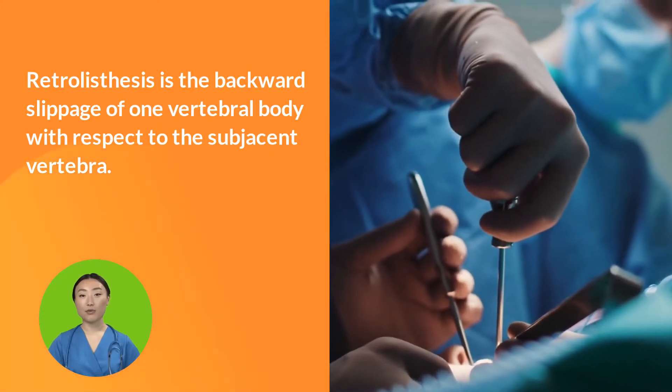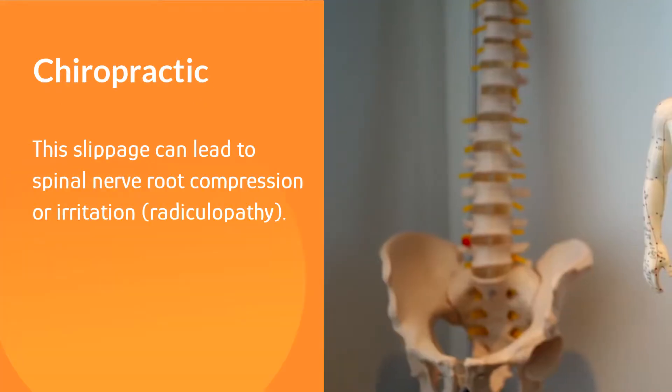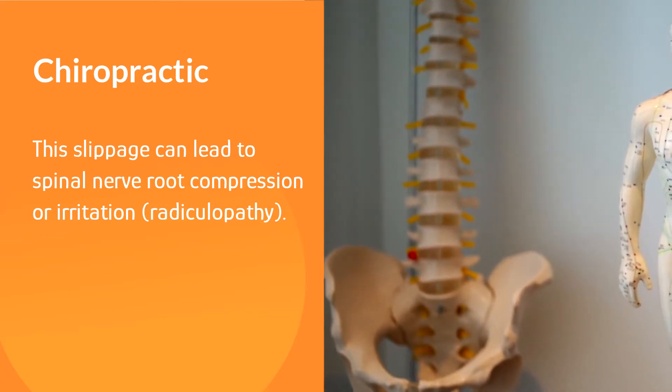Retrolisthesis is the backward slippage of one vertebral body with respect to the subjacent vertebra. This slippage can lead to spinal nerve root compression or irritation, resulting in radiculopathy.